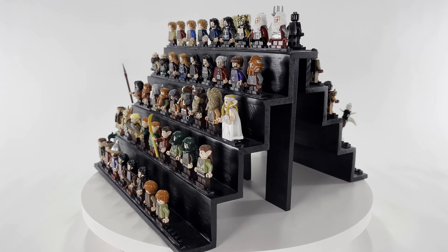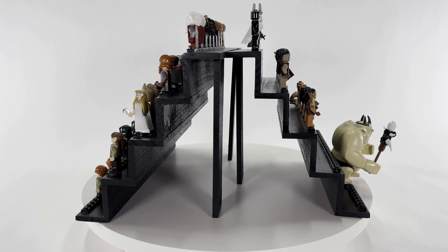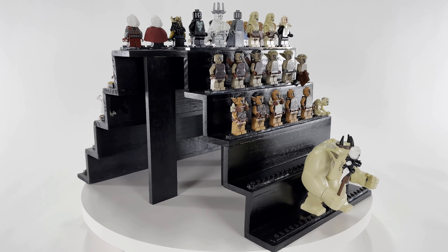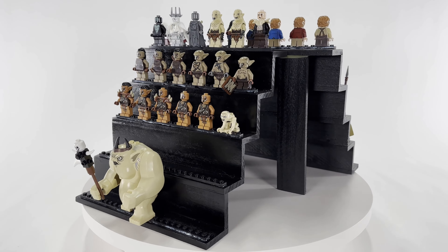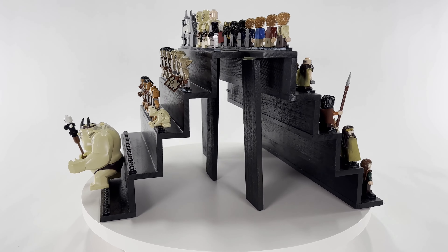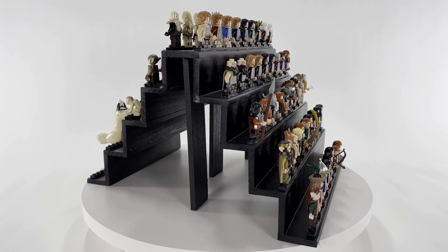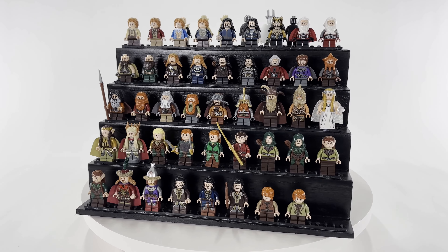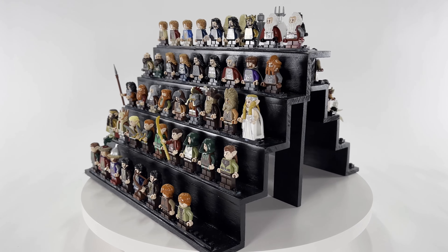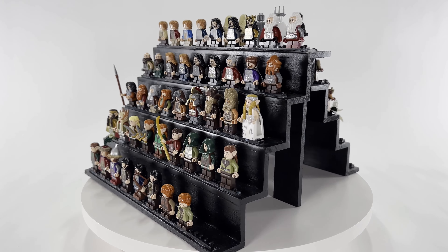So that is the top 10 most expensive minifigures from the Hobbit trilogy of movies. What is your favorite minifigure from this list? Personally I love that blue coat Bilbo, but Dain is also a really cool minifigure. If you enjoyed this video please consider liking, subscribing, and joining the conversation in the comment section below. As always, thank you for watching and I will see you in the next one.